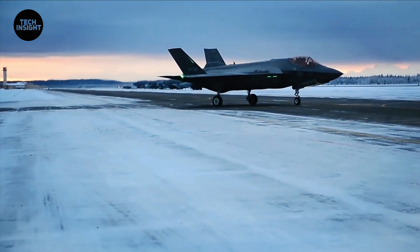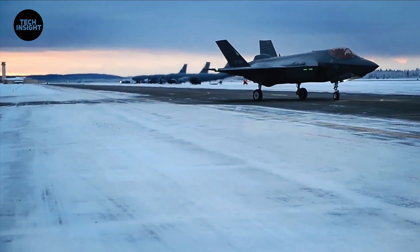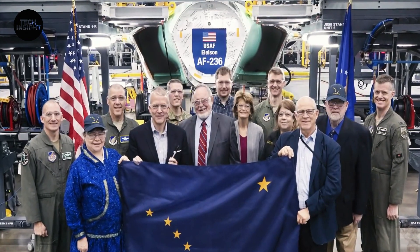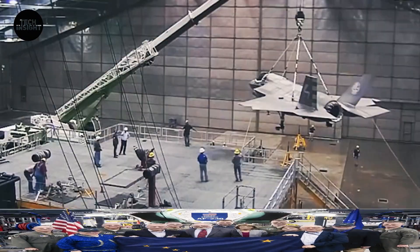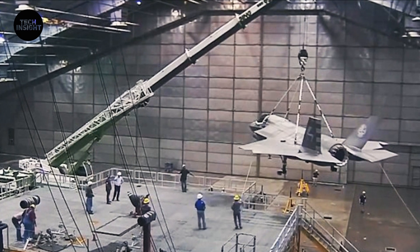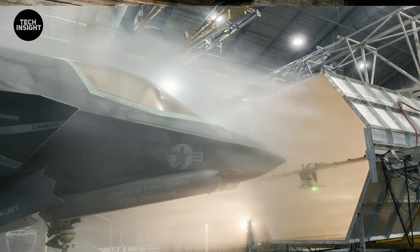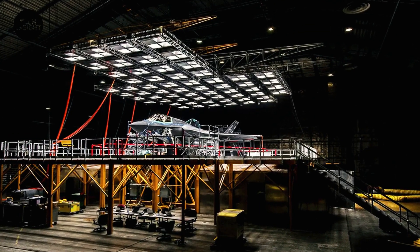Recently released photographs from the McKinley Climatic Laboratory show the F-35 undergoing a range of tests. In several photos, the jet sits before a so-called icing cloud test calibration fixture — a tool used to measure how and where ice accumulates on an F-35 subjected to freezing winds.